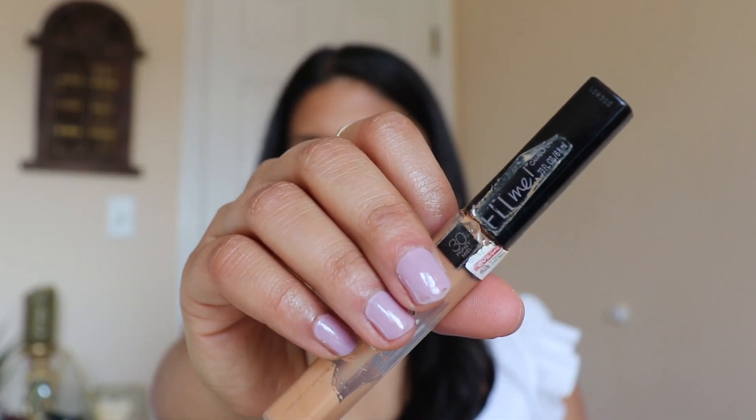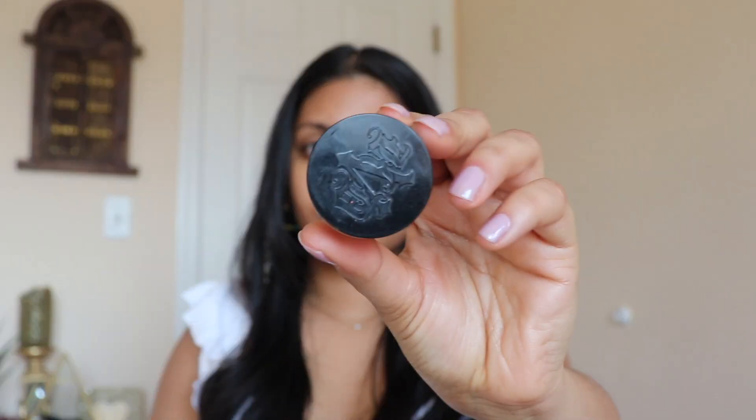The concealer that I'm using is the Maybelline Fit Me in the shade 30 Honey. This is just a classic drugstore concealer and I'm just using it under my eyes and anywhere I have problem spots.